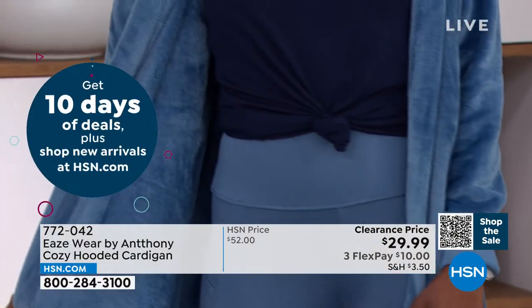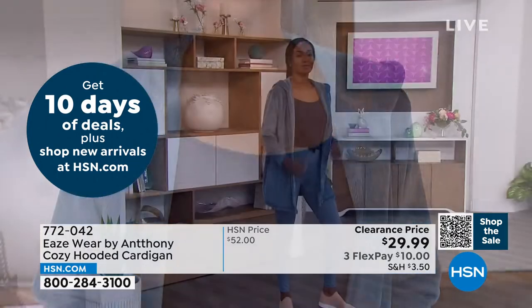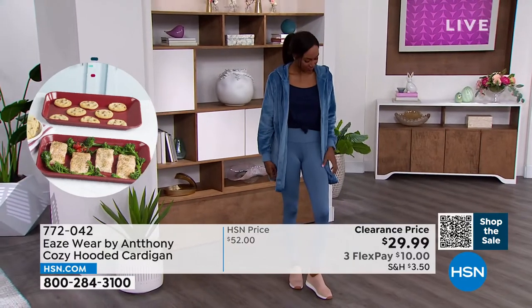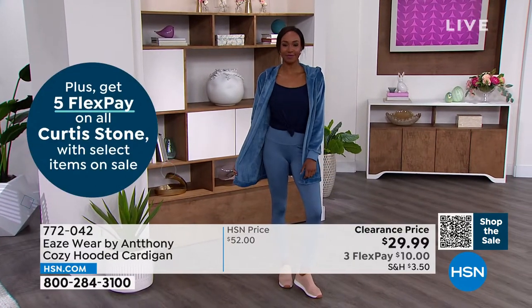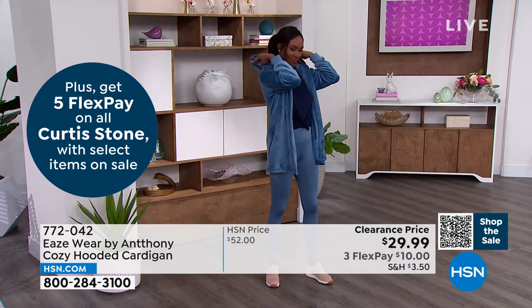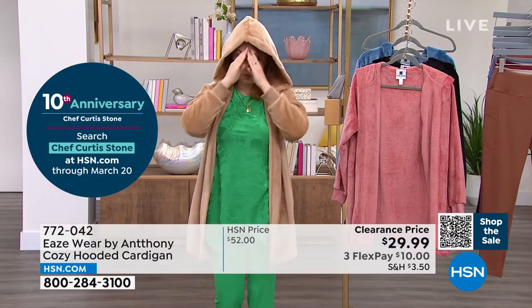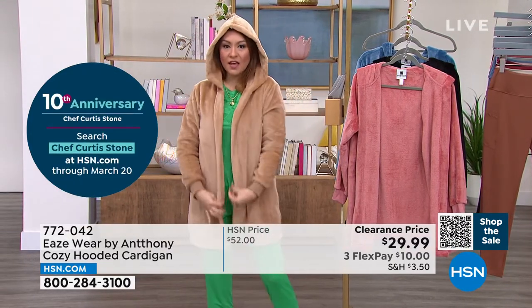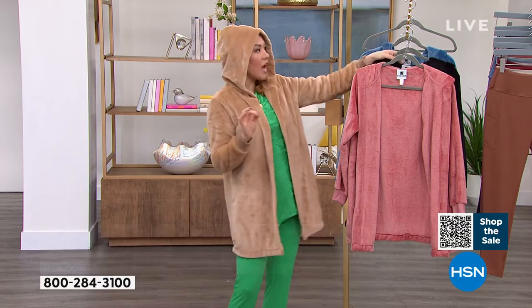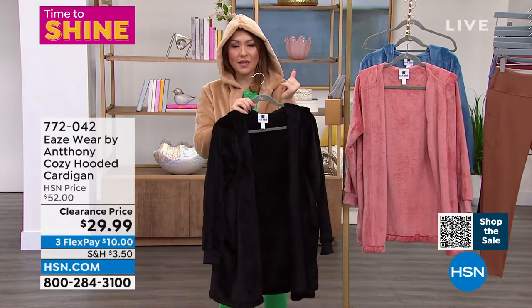The denim that Christina is wearing is my most limited — we are now down to extra small through 2X available in the denim, about 300 left. That'll be my first color to go. I'm wearing it in the beautiful champagne and I love showing it with the hoodie because I'm a big hoodie girl. Champagne is the other color — they're all a little bit neutral in their own right: the blush, the black, the champagne.